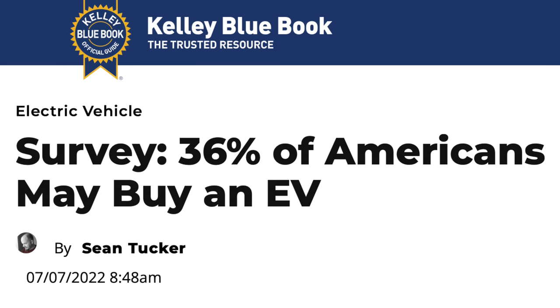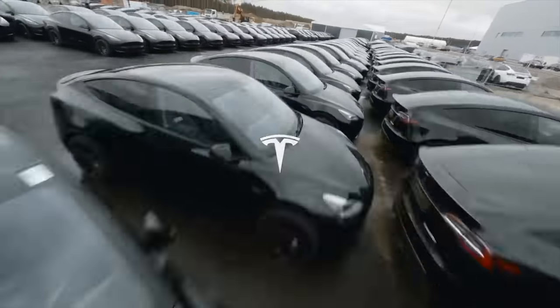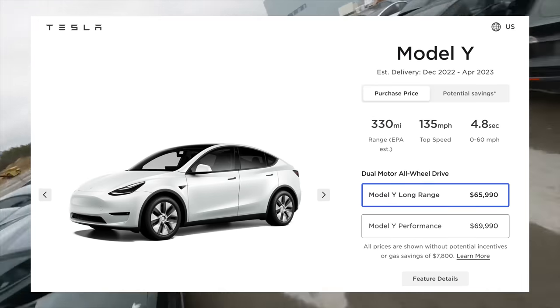Electric cars are becoming more common all over the world. A new survey from Kelly Blue Book shows that 36% of US buyers are seriously considering an EV as their next vehicle. One big hurdle is that the options aren't too expansive and they typically come at a premium, but this is changing.